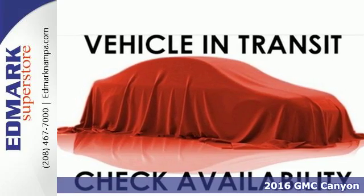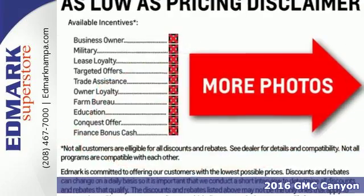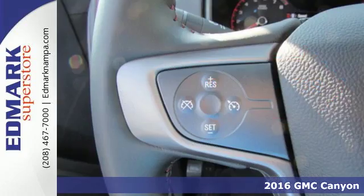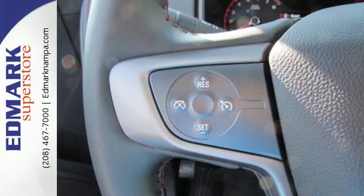Here's a 2016 GMC Canyon. Redefining the mid-size pickup, the Canyon delivers incredible performance and maneuverability along with easy access to help make your job easier.